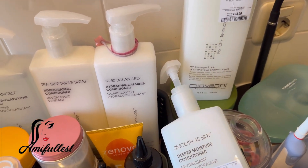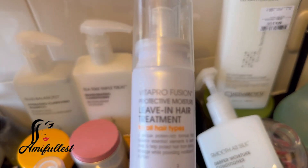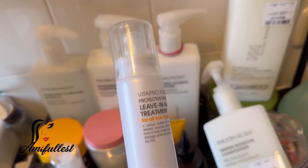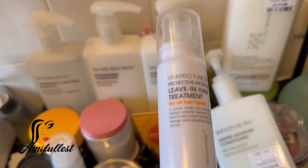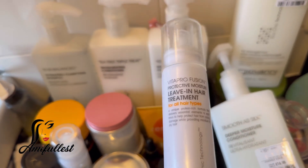One thing that I have been loving about this Giovanni hair product is their leave-in treatment. I was looking at the TK Maxx and I'm like, if I come across this, I'm going to pick it up. But they didn't have it anymore. But I have a friend of mine that works at the TK Maxx now, so I sent her a picture.